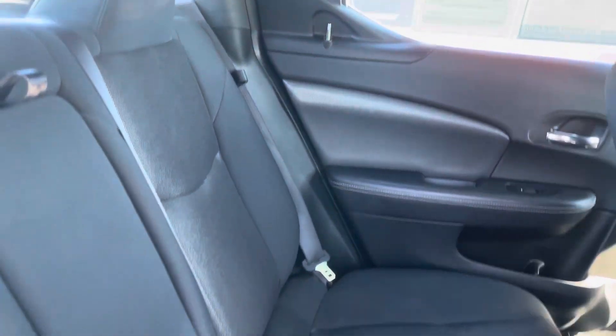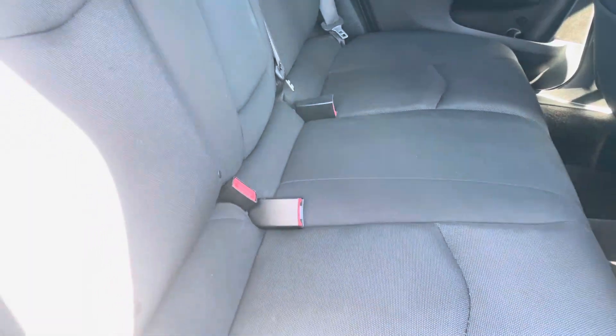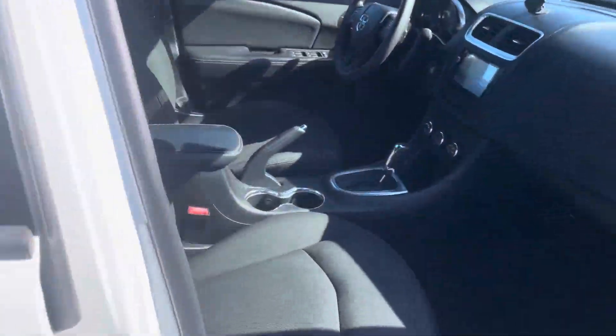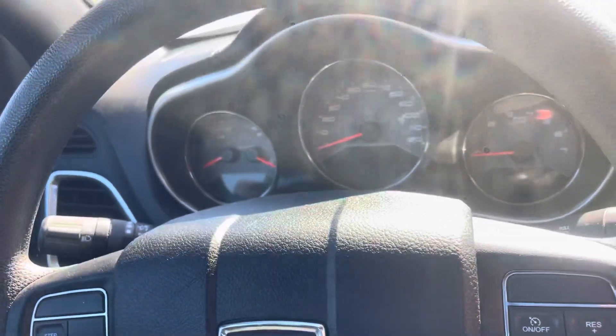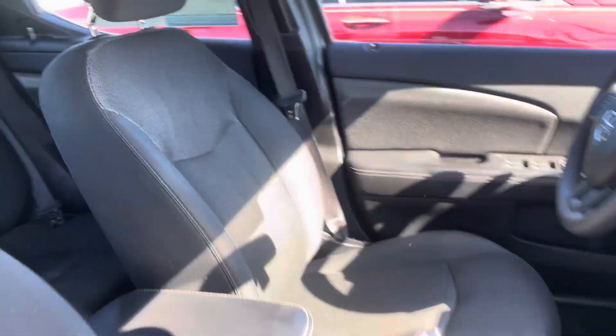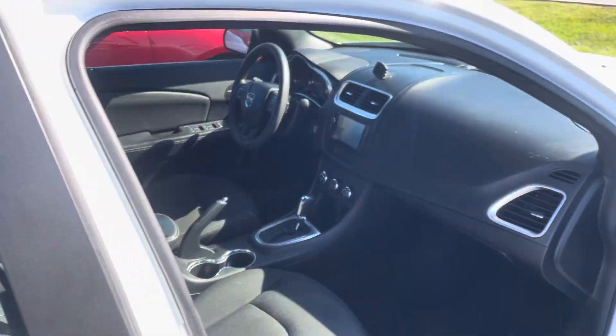You can see a dark interior. Seats are in great shape. Looking up front, you can see the same thing — the passenger seat looks great, the driver's seat looks amazing. You do have an aftermarket radio there, and your dash. 64,000 miles on it — hard to beat the miles for the year.